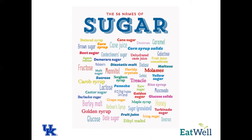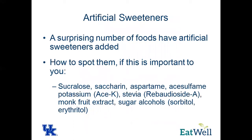As we're talking about artificial sweeteners, a lot of foods do have artificial sweeteners added, such as those natural protein bars or nutrition bars. Some common names you'll see on food labels are sucralose, saccharin, aspartame, acesulfame potassium (sometimes listed as ACE-K), stevia, and monk fruit extract. Pretty much anything that ends in -OL is going to be a sugar alcohol. That's the short list of artificial sweeteners.